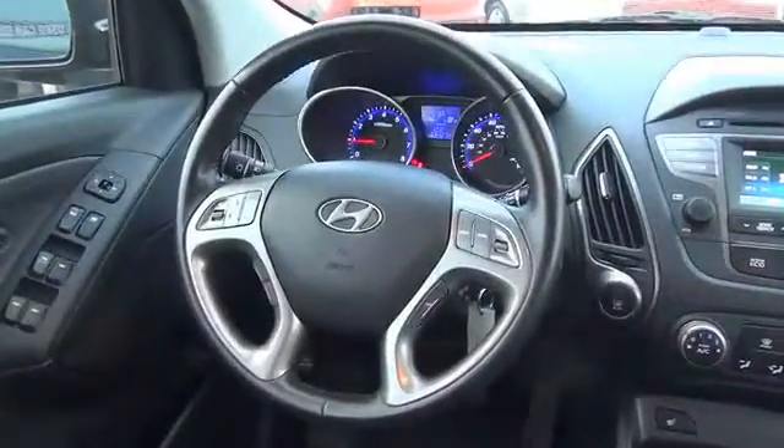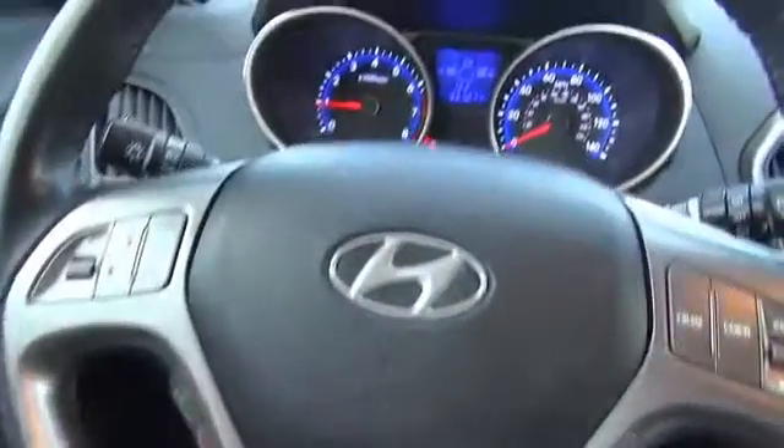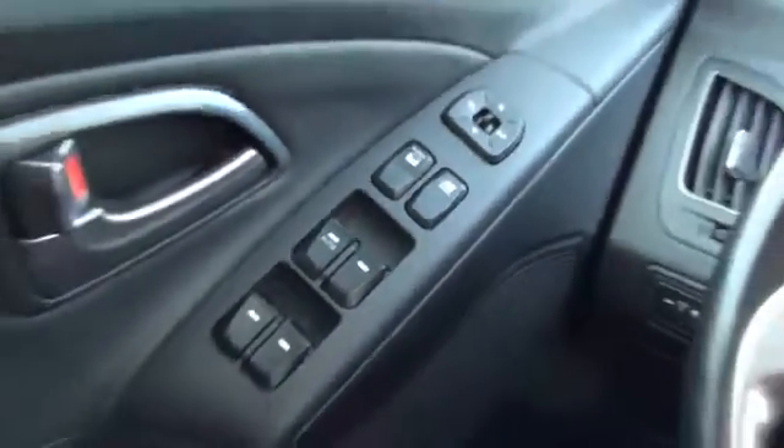On the inside, you'll find leather seats, Bluetooth connectivity, Sirius XM satellite radio, steering wheel controls, a premium sound system, a backup camera, front airbags, an adjustable tilt steering wheel, power seats, and cruise control.